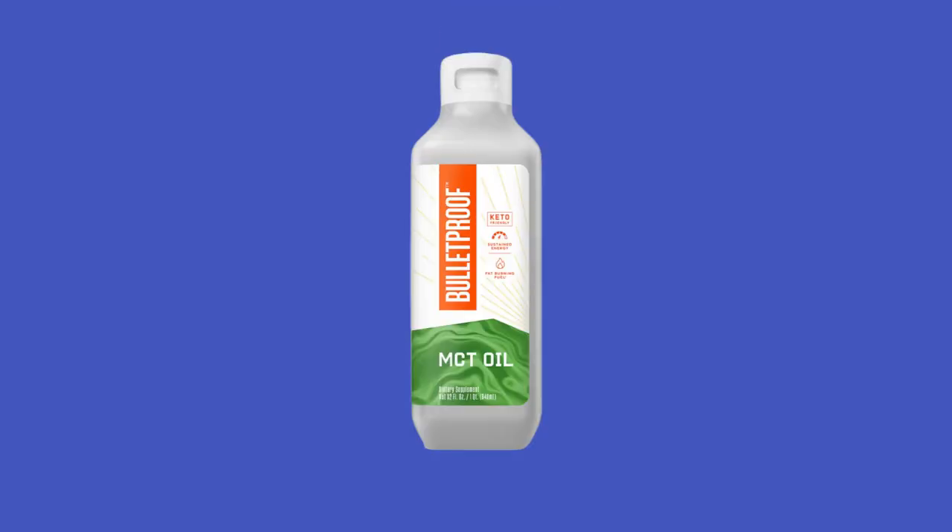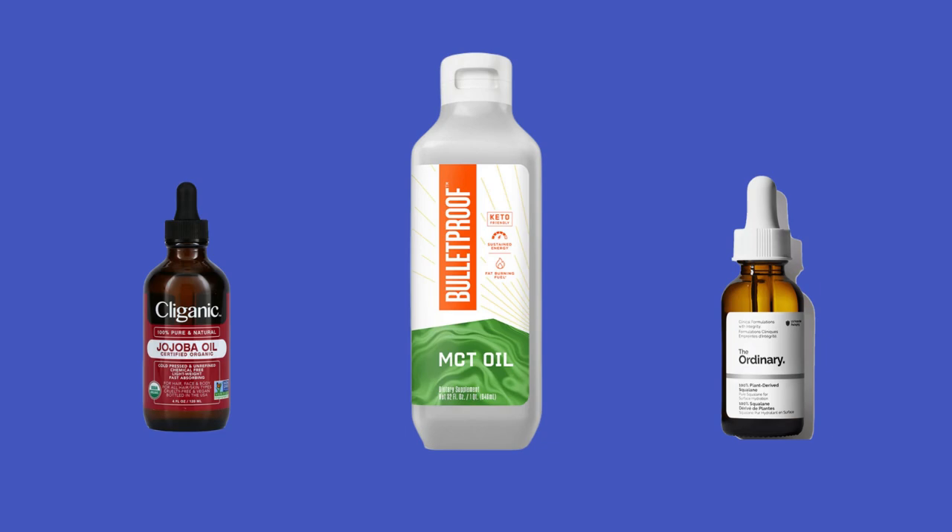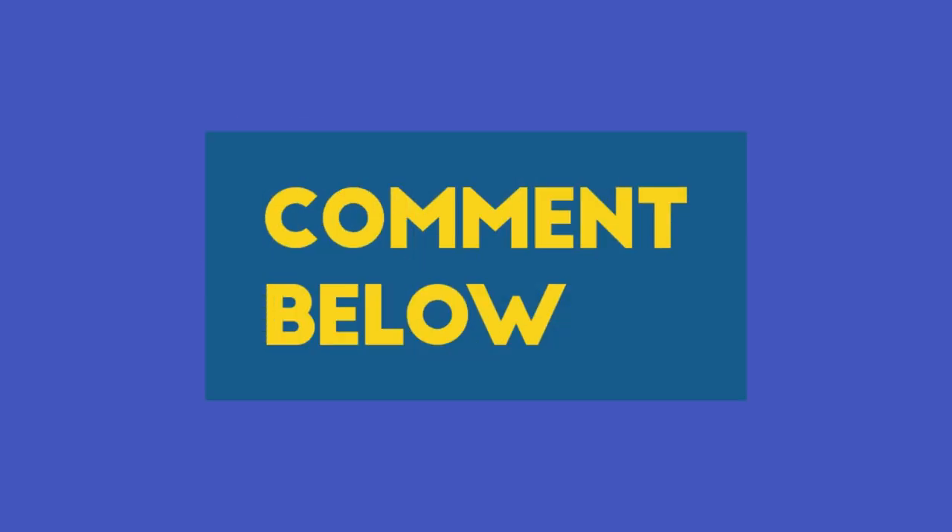All three of these oils — MCT oil, jojoba oil, and squalane oil — have never caused any problems with seborrheic dermatitis flares or skin irritation. What carrier oils have you tried? Did you find that it caused your seborrheic dermatitis to flare up, or did it make your rash better? Let us know in the comments below so we can all learn from it.